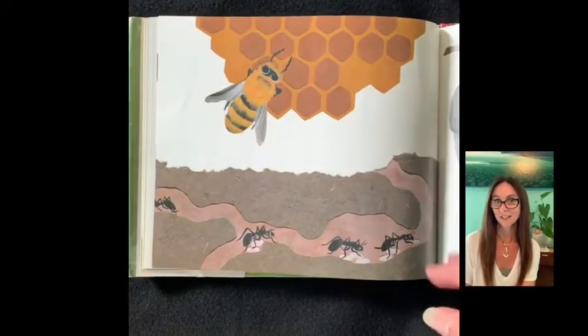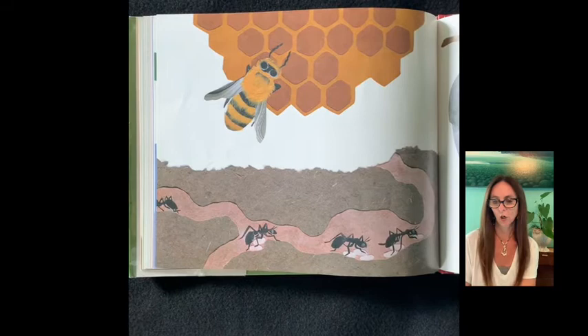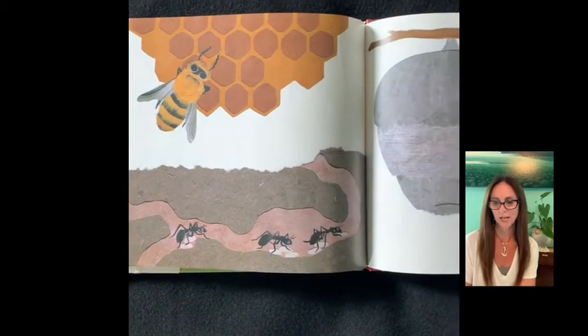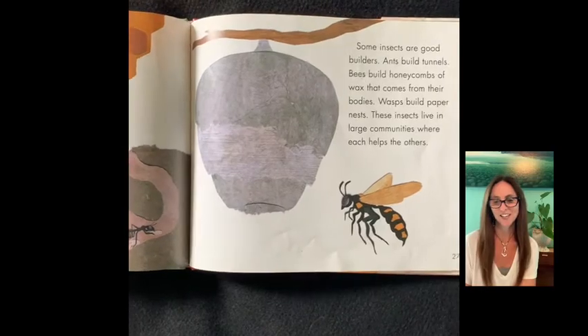Some insects are good builders. Ants build tunnels. Bees build honeycombs of wax that come from their bodies. Wasps build paper nests. These insects live in large communities where each helps the other.